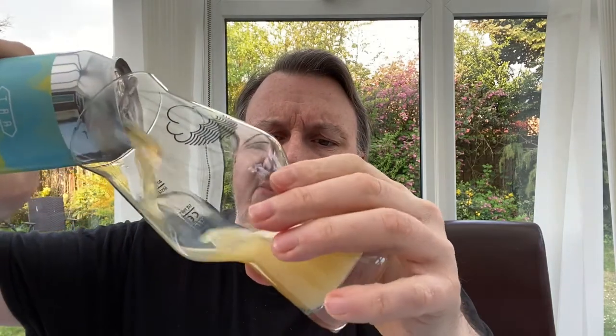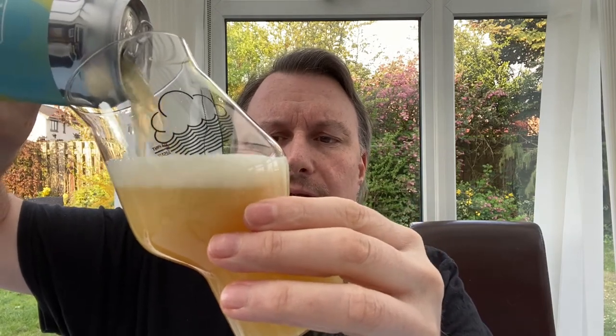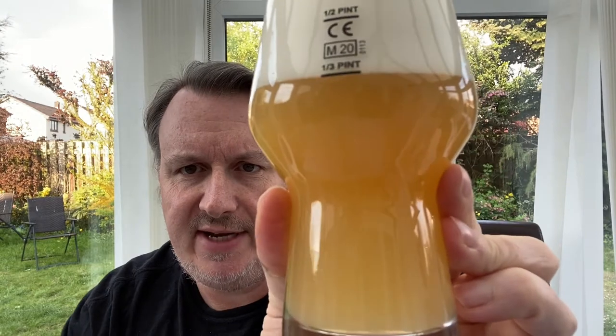Straight away on opening it, we get a bit of a lively one — it almost exploded in the can, which is unusual. Let's get it in a glass. Straight away I'm getting lots of tropical aromas, smells pretty good. We're looking at your traditional IPA look, apart from the three-finger head from my pour, but you can see that lovely orangey, hazy-looking colour.